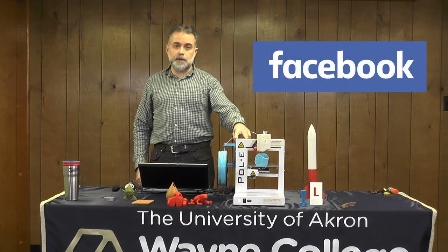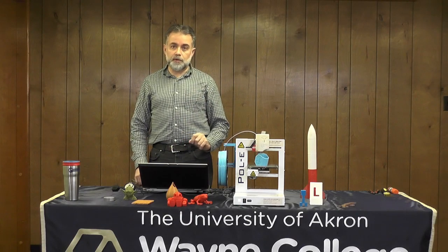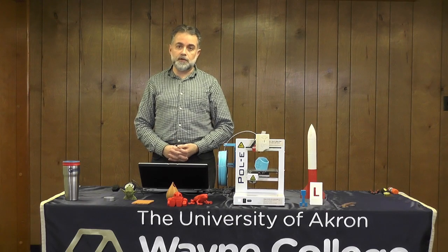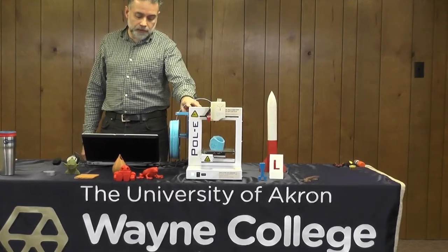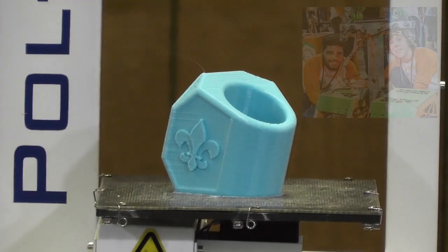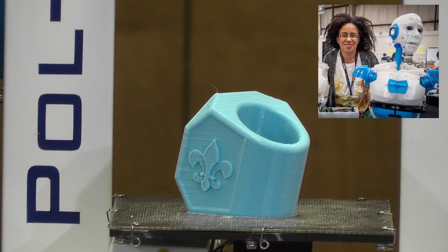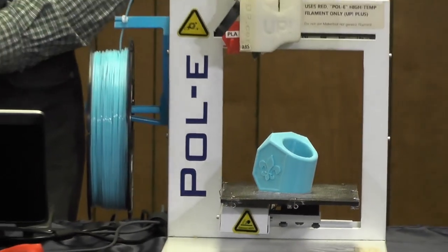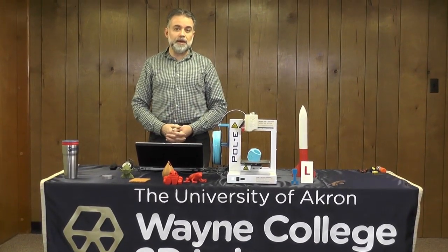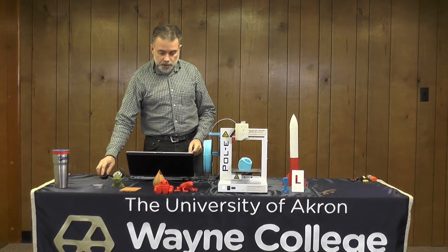On Facebook there are a lot of 3D printing support groups — search for your printer brand plus 'support group' and you can join groups with thousands of people to answer questions and help each other. Another great way to learn is at maker fairs, which are like a science fair on steroids where people bring all sorts of cool projects — 3D printing, horses, food, exploding pumpkins — and show what they do. There are maker fairs all over the world, and the maker fair for my college is on May 20th.